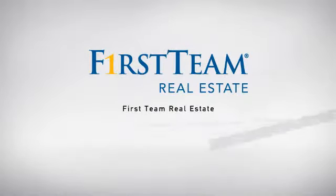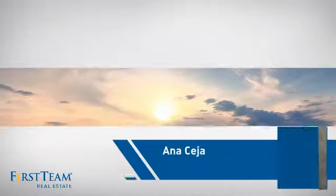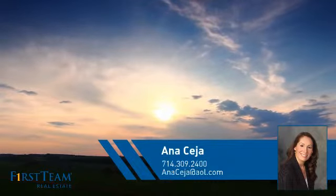At First Team Real Estate, our wide selection of listings helps you find a place you'll feel right at home in. This video is brought to you by your real estate agent, Ana.